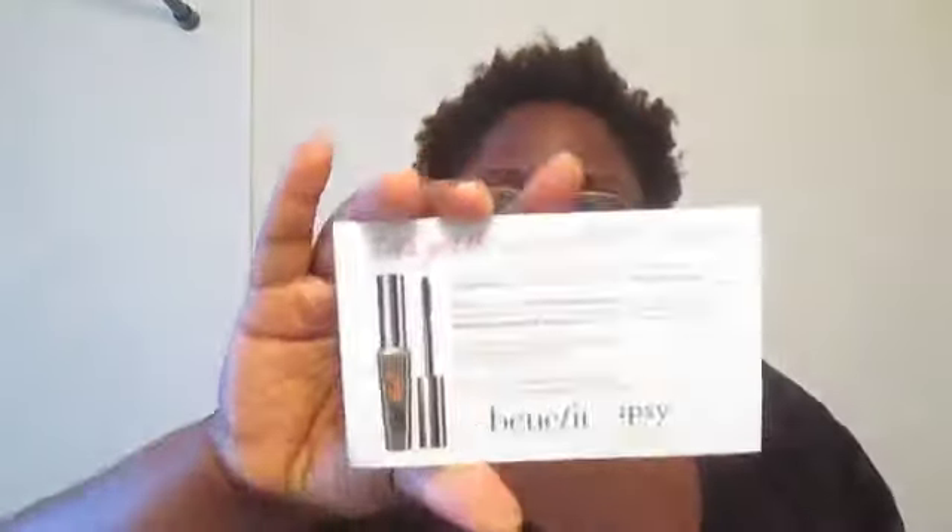It came with this little postcard insert from Benefit talking about a lash bash. They're picking a thousand Ipsters to host this party for them and their friends. So don't forget to go ahead and log in and do that — I did that last night.